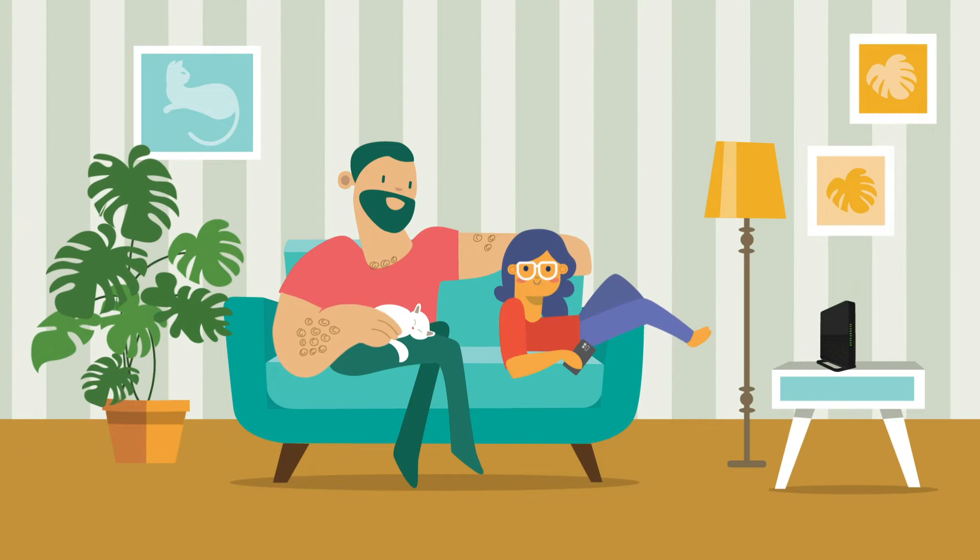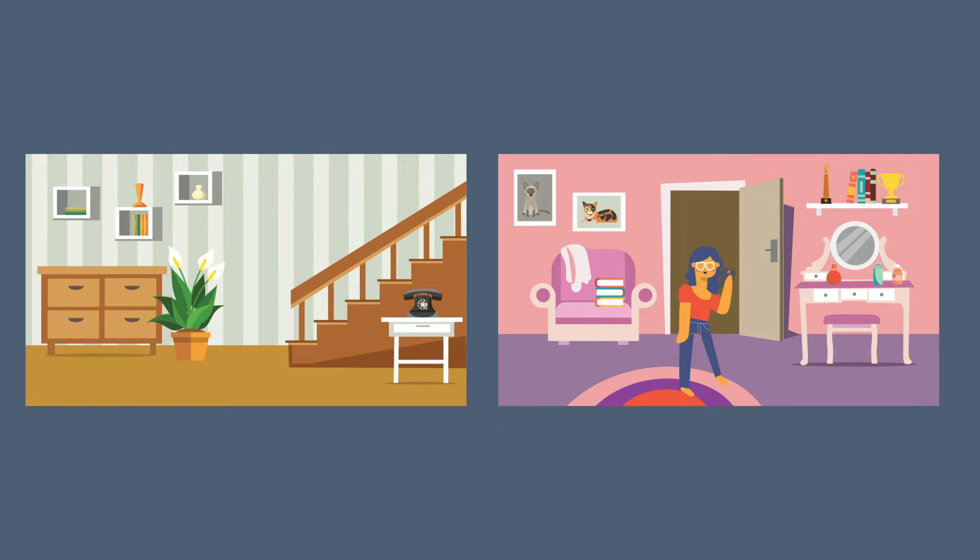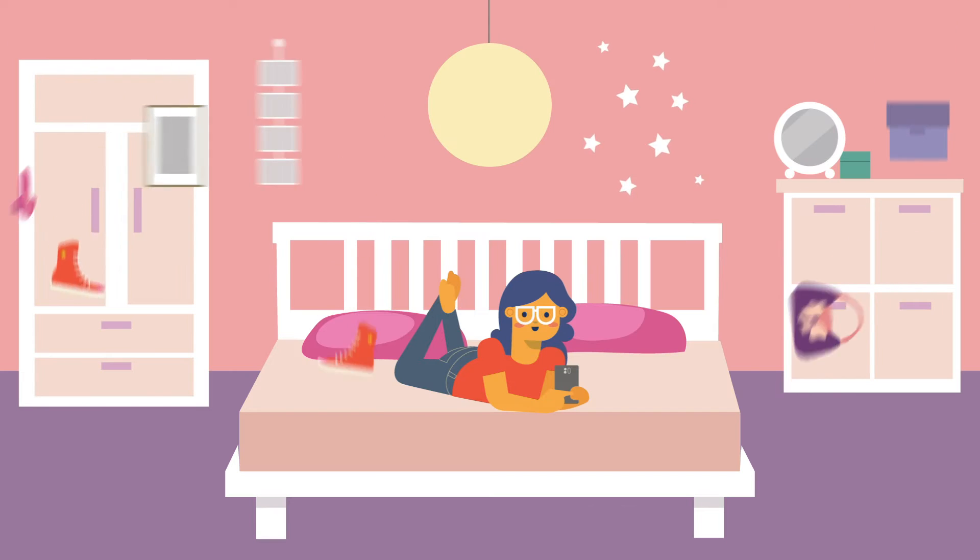This is Mary. Every time she video chats with her friends, she goes to her bedroom. It's the only place where she can have some privacy and talk about anything she wants.